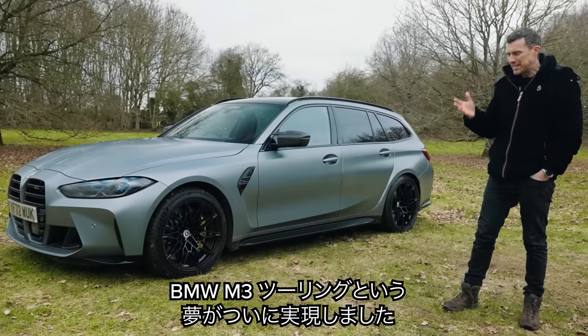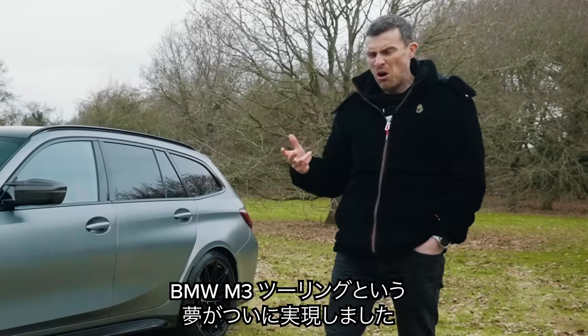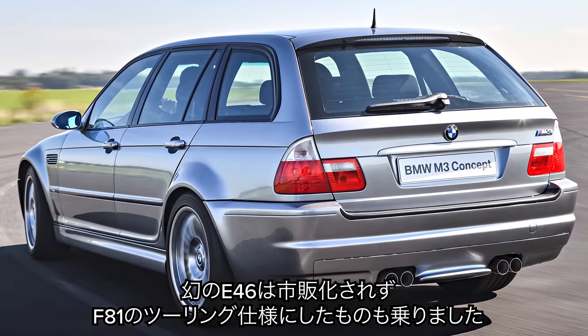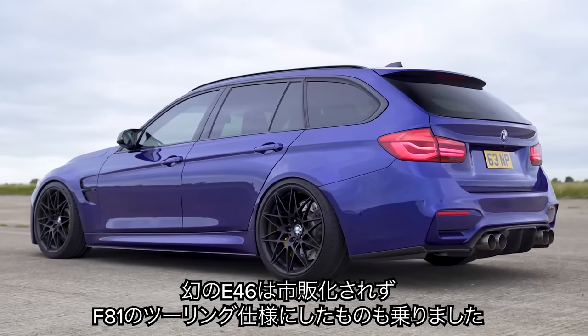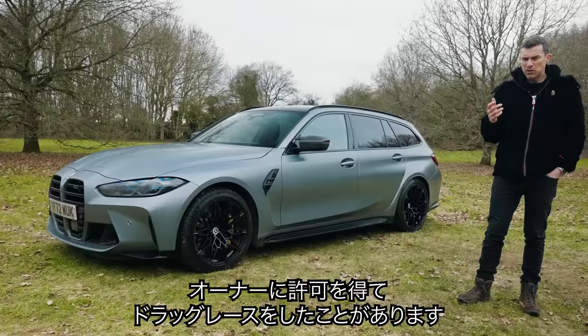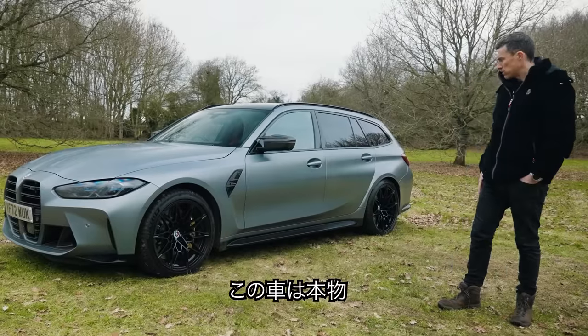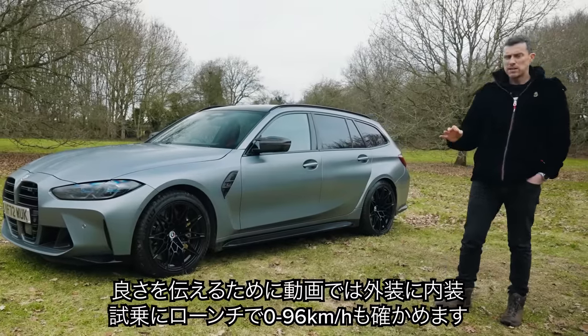It's madness to think that BMW has waited until now to build an estate version of the M3. They did actually do one with the E46 but never actually made it public. And I've driven an F81 which was converted to M specification in a drag race, but that was done as a one-off by the owner.